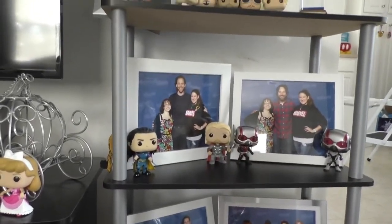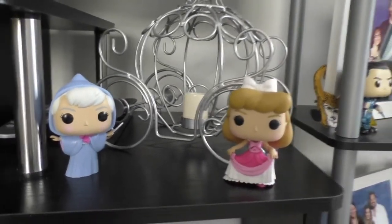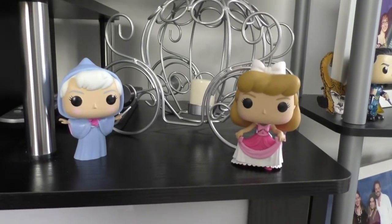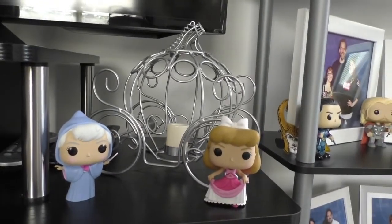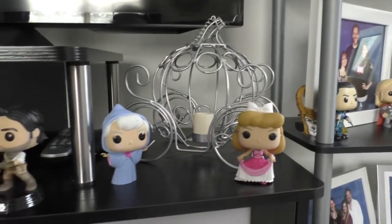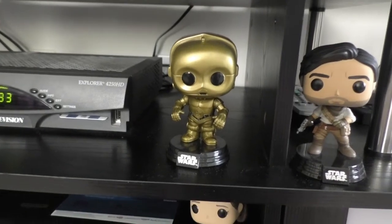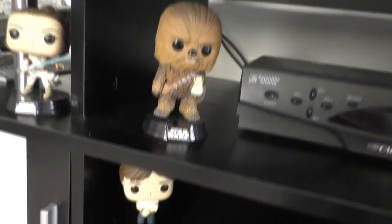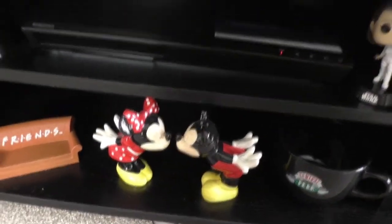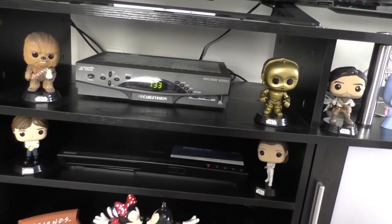I have my Belle Funkos with a display piece from Amazon — like $18 — that housed them perfectly. Then my Cinderella Funkos: her in the pink dress, which feels very rare, and the Fairy Godmother, who holds a special place in my heart because I get to portray her for work. Then we've got my Star Wars guys: Poe, C-3PO — my favorite Star Wars character — Chewie with the Porg, Rey, and the Empire Strikes Back 40th Han and Leia.